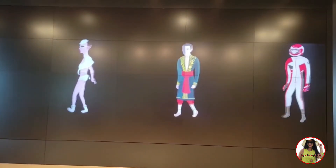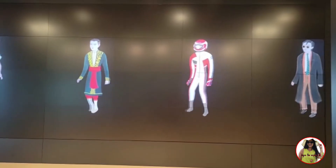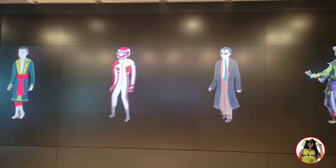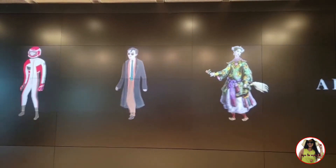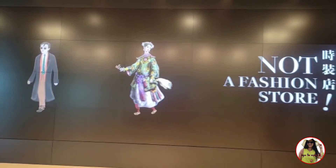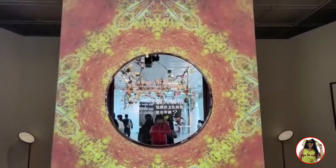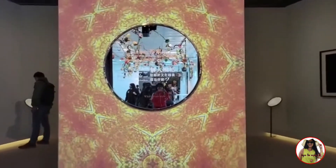The museum was established as the City Museum and Art Gallery in the City Hall by the Urban Council on 2nd March 1962. It was later divided into the Hong Kong Museum of History and the Hong Kong Museum of Art in July 1975. The Museum of History moved to Kowloon Park in 1983, before leaving the City Hall in 1991.